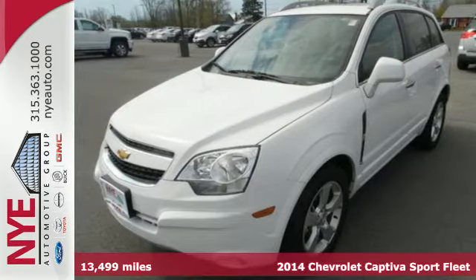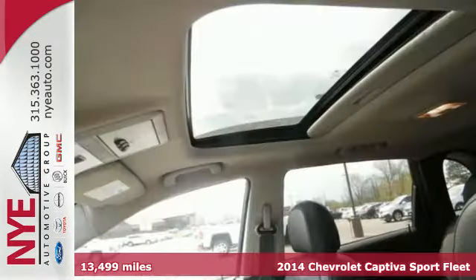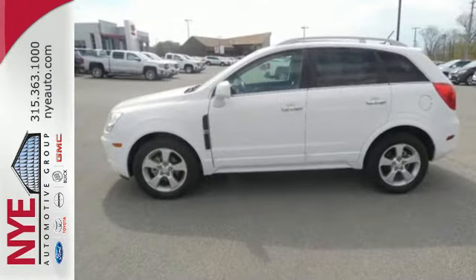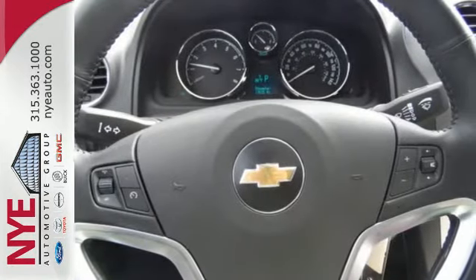Here's a 2014 Chevrolet Captiva Sport. You'll definitely have enough room for the whole family in this spacious Captiva Sport. Standard safety features include Stabilitrac, tire pressure monitor, and an anti-theft system. The daytime running lamps, cruise control, keyless entry, and luggage rack are there for your convenience as well.